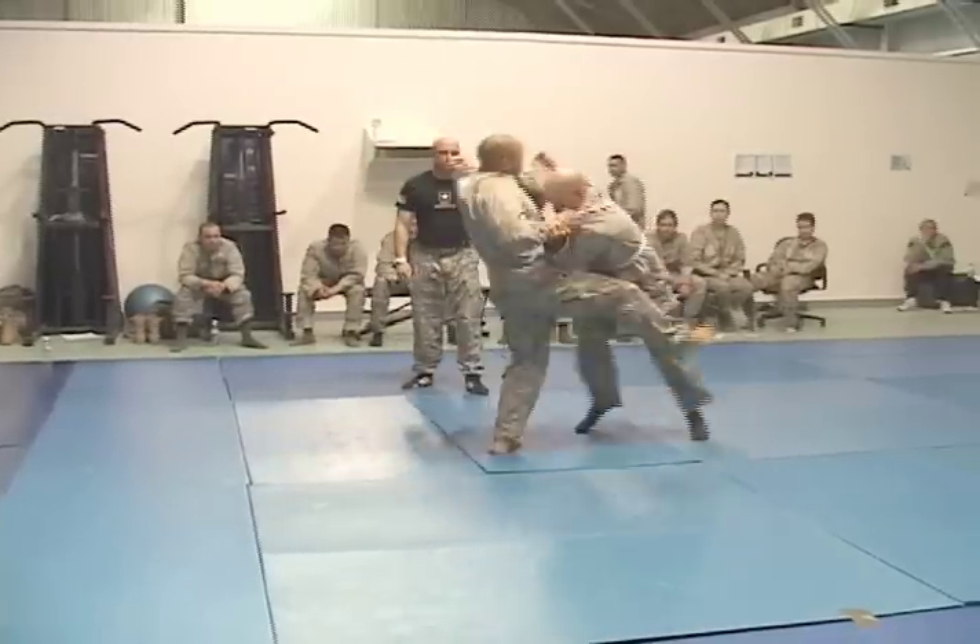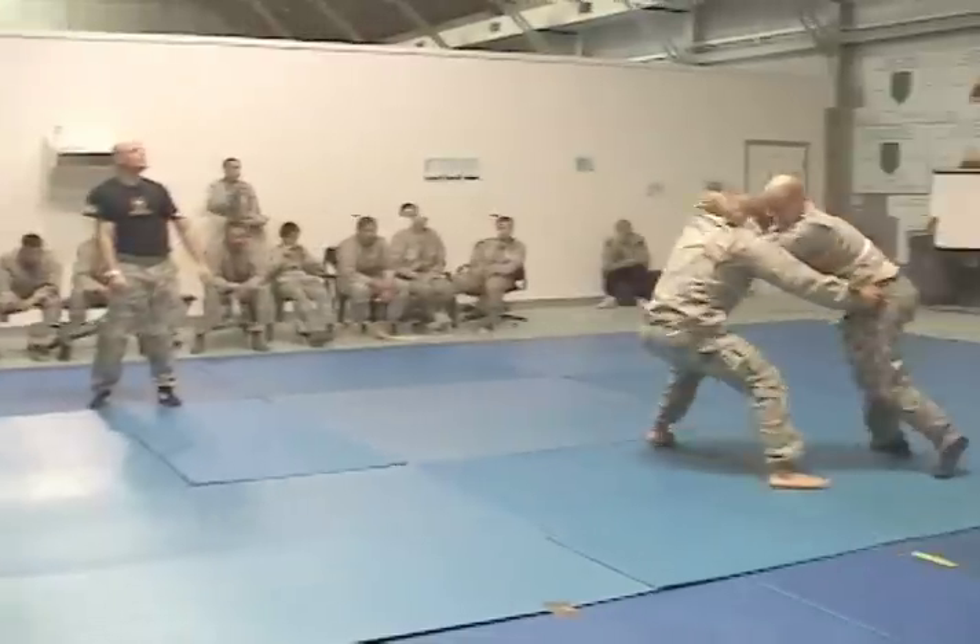At the end of the course, the students participated in a small tournament. The Level 1 Combatives Tournament is to boost the morale of the soldiers going through Level 1 certification, giving them a chance to practice the techniques against a fully resistant opponent.